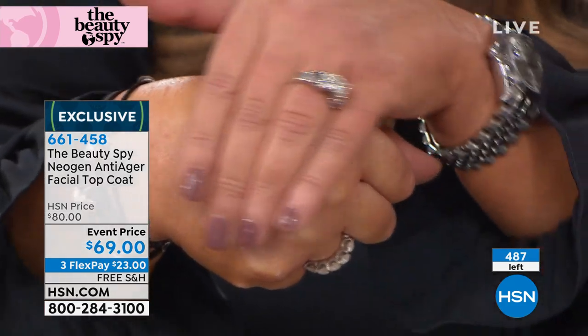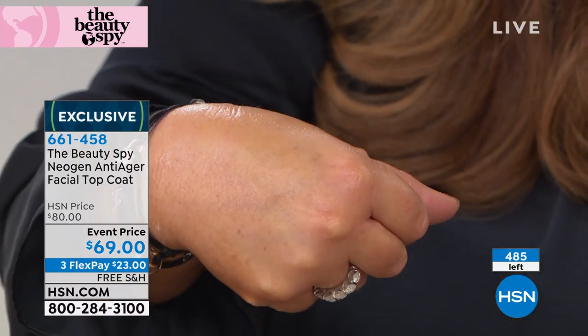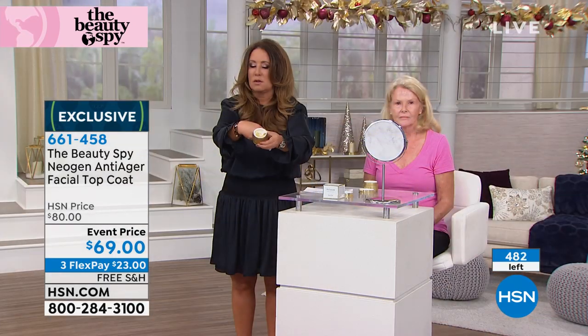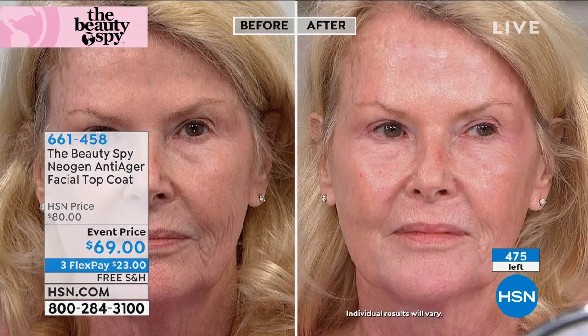We have less than 500 left, so try it for $23. A lot of you pre-ordered this before we even got to it because you know Neogen and the luxury brand they are in Europe and South Korea. These are going fast - it's event price today, we took $11 off. As we move into winter and our skin is very dehydrated, that's when it looks its worst.